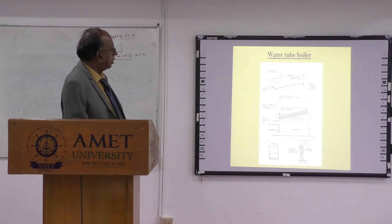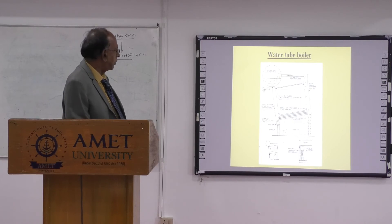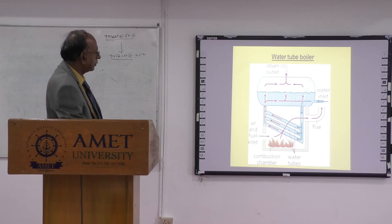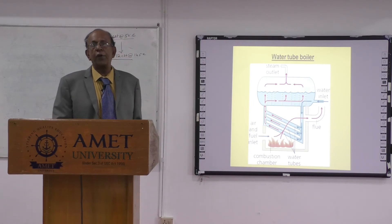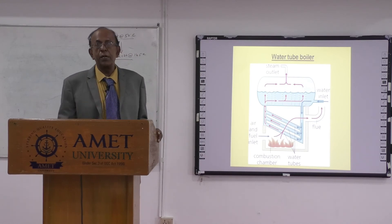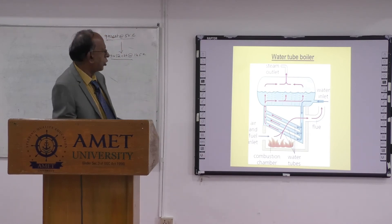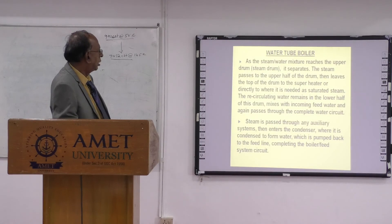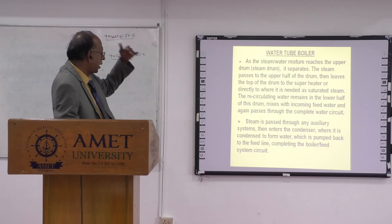The water tube boiler, seen in most tankers, has a steam drum and a water drum connected with a number of tubes, with the furnace below. The water tube boiler is more efficient compared to fire tube because the surface area for heat transfer is much greater, so you can operate at higher pressures above 20 bar. Steam passes through the turbine, then from the turbine outlet it goes to the condenser and becomes water again, completing the boiler feed water system.